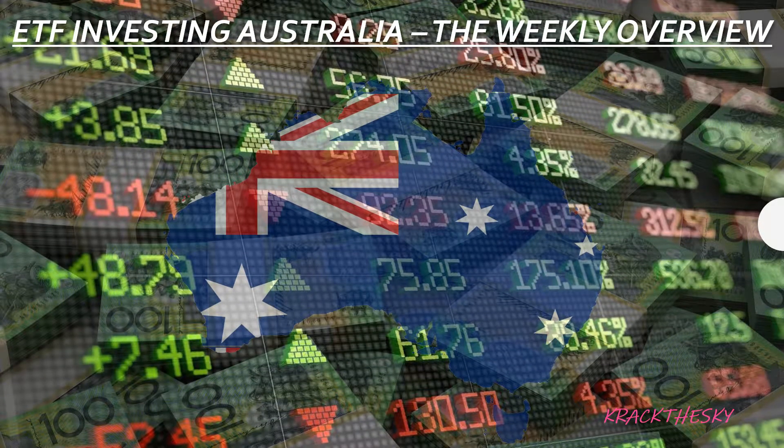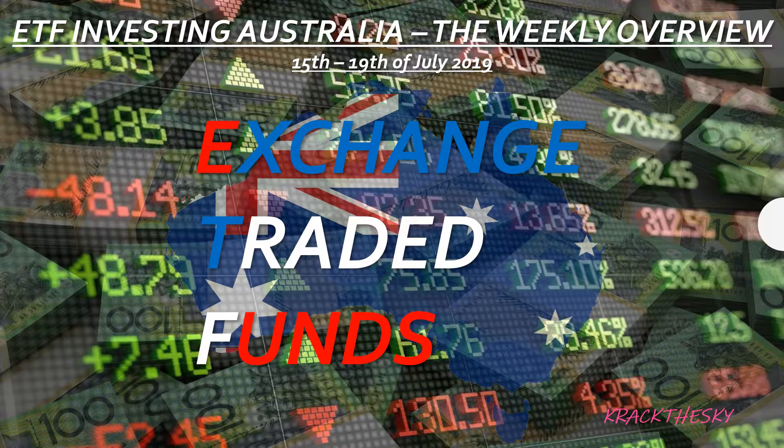Good day to all the value hounds out there. This is ETF Investing Australia, the weekly overview show. We're going to focus on the week for the 15th to the 19th of July. As always, we are checking out the ins and outs, the ups and downs, and sideways of the mighty exchange-traded funds on the ASX.